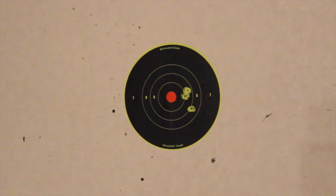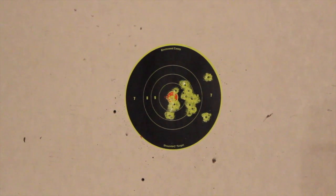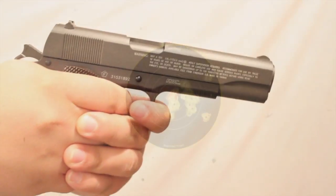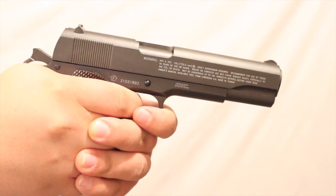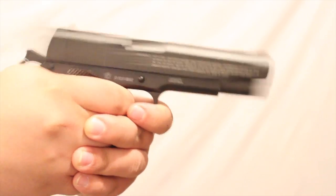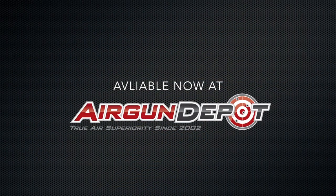With accuracy tested at 30 feet, this pistol makes a perfect backyard plinker for target practice or sharing the love of shooting with a younger generation. The model 1911 Tanfolio Witness BB repeater pistol is a great addition to any collection. Find it now at airgundepot.com.